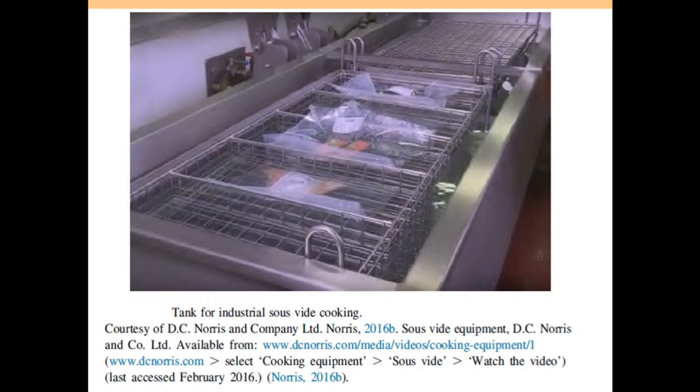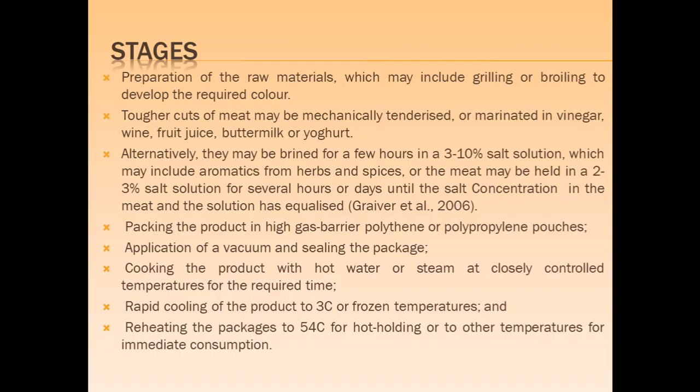The stages of sous-vide cooking begin with preparation of the raw material, which may include cleaning or browning to develop the required color. Tougher cuts of meat may be mechanically tenderized or marinated in vinegar, wine, fruit juice, buttermilk or yogurt. Alternatively, they may be brined for a few hours in a 3 to 10% salt solution which may include aromatic herbs and spices.